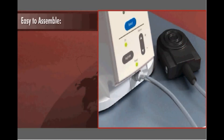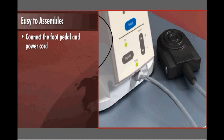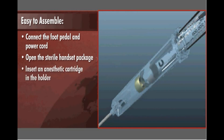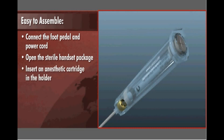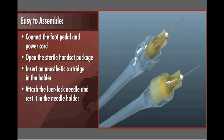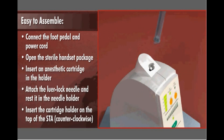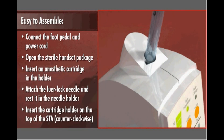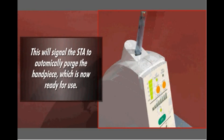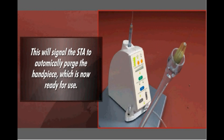The STA is easy to assemble. To start, connect the foot pedal to the front of the unit and the power cord to the back. Open the sterile handset package and insert an anesthetic cartridge in the holder. Some handsets come with a pre-bonded needle; with others, simply attach the desired luer-lock needle and rest it in the needle holder. With the needle in place, insert the cartridge holder on the top of the STA drive unit with a counterclockwise twisting motion. This will signal the STA to automatically purge the handpiece, which is now ready for use.